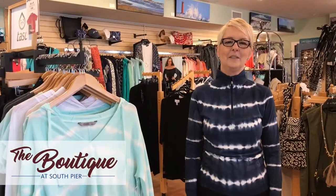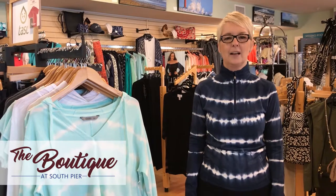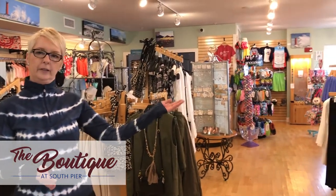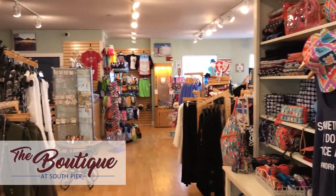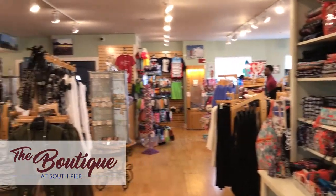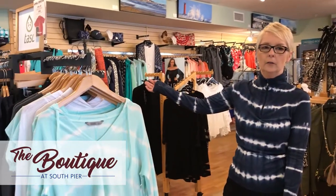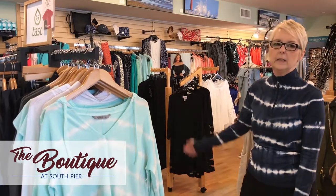Hello, I'm Donna, Retail Manager at The Boutique at South Pier. We are here today showing you what we have in the shop. We carry Vera Bradley, home decor, menswear, we have swimwear all year round, and women's fashion.